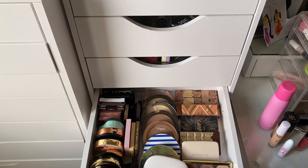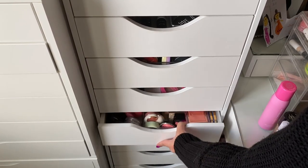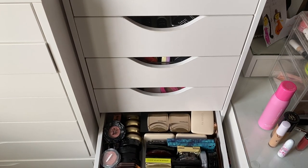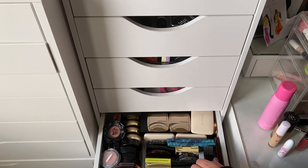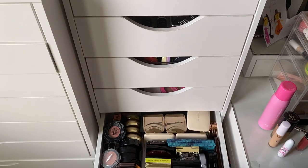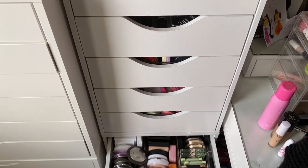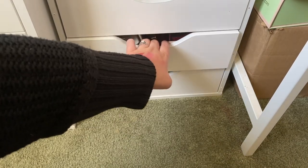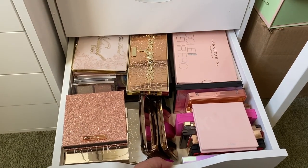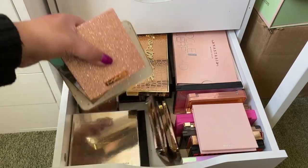I don't think I have a collab bronzer specifically, but I might have a collab face palette. Looking through my palettes I see a Chloé x Malika, a Jekyll and BECCA — those are definitely collabs. I came down to pick a face palette for the collab category, so let's see what I have.